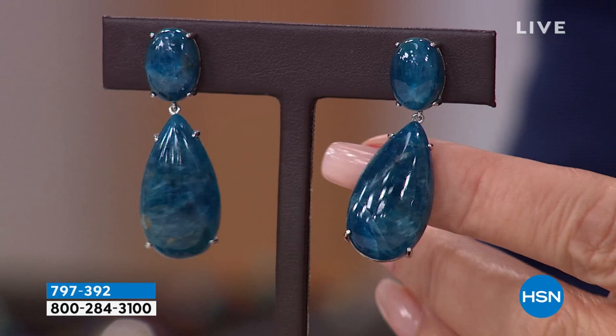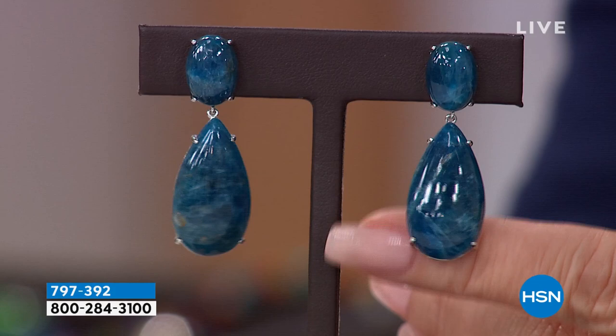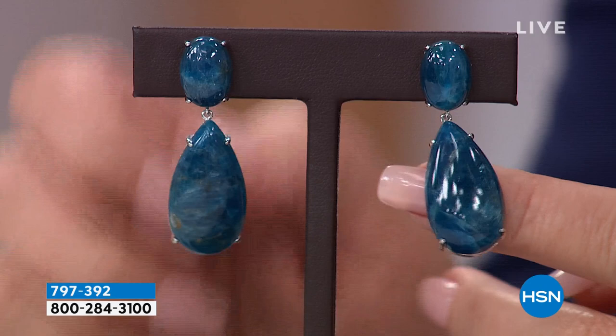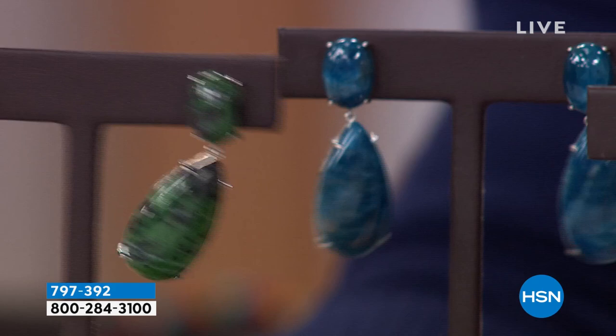Then we're going to take you off to Brazil. Check out this amazing apatite. Apatite in this color is reminiscent of Paraiba tourmaline — it's that Paraiba blue. They are so gorgeous. Kevin, our producer, is telling me that the apatite is by far the most limited in this grouping.